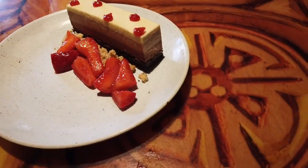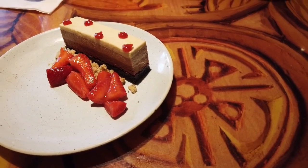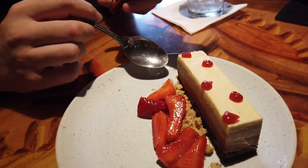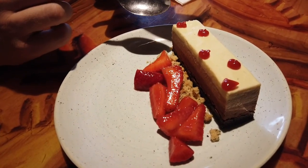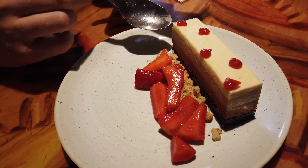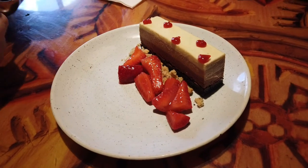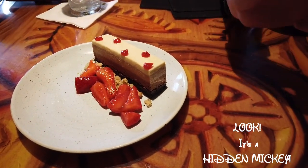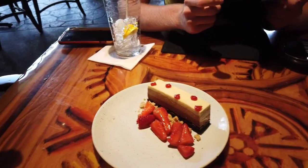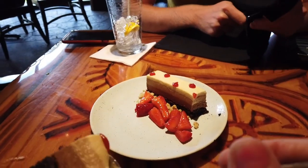I've been waiting to try this mousse — it's a three-chocolate mousse. It starts off with a chocolate almond biscuit, then it has Orelys blonde chocolate, Tanariva milk chocolate from Madagascar, and Nyangbo dark chocolate from Ghana, accompanied with some strawberries. All right, let's pass out some spoons — Doug doesn't like chocolate so he's not going to taste any of this. Look at all those layers!